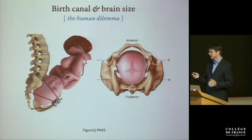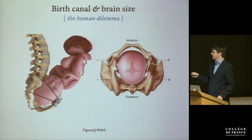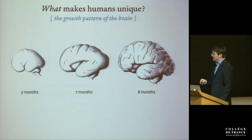That is an evolutionarily risky strategy because it puts the mother and child at incredible risk of dying. In developing countries, maternal and child death during childbirth remains one of the biggest healthcare problems even today. So what's the solution our lineage found for the problem of needing narrow hips to walk while also wanting large-brained babies and adults? The solution is that we've changed the way our brain grows.